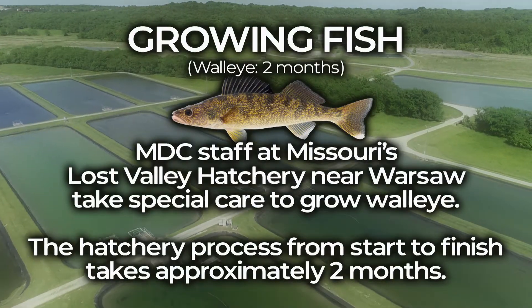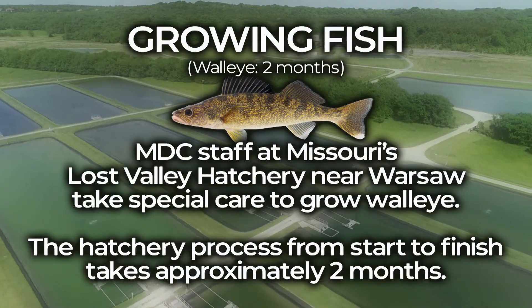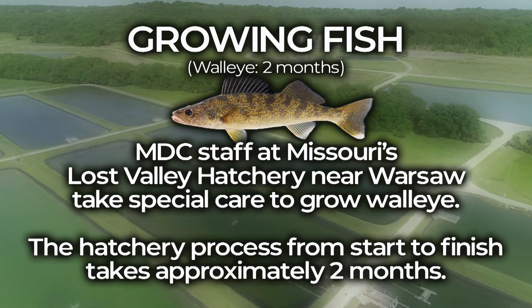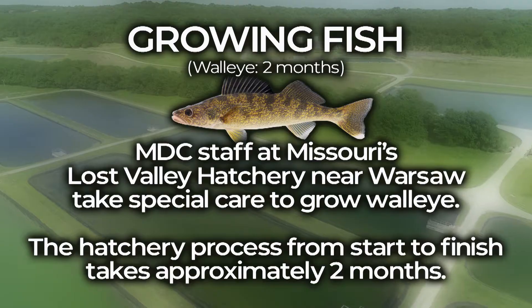MDC staff at Missouri's Lost Valley Hatchery near Warsaw takes special care to grow walleye. The hatchery process from start to finish takes approximately two months.